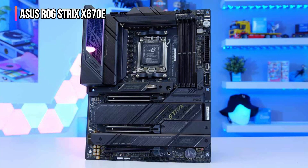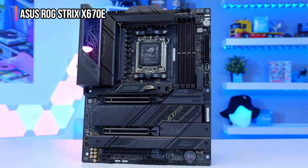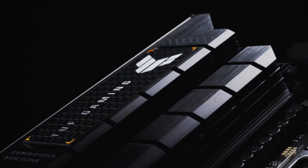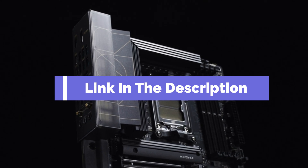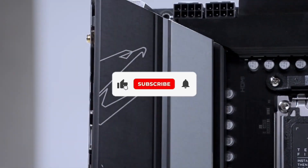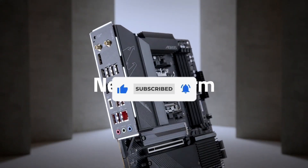Aesthetically, it has a sleek design with RGB lighting and Aura Sync compatibility, letting users customize their setup to match their style. That's all for our list of the five best AM5 motherboards on the market. Head over to the description below for links to more detailed info on each of the products. Remember to leave a comment to let us know your opinion. Thanks for watching — if we helped you out in any way, please hit the like and subscribe buttons. We'll see you guys in the next video.